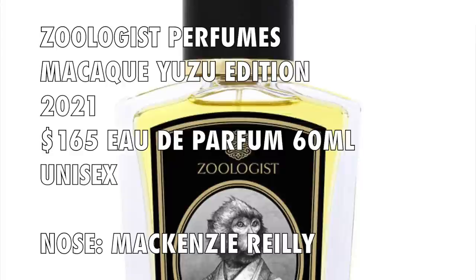Apparently there's a Macaque Fuji Apple version soon to launch worldwide — I believe it's currently exclusive somewhere else. I'm anticipating that one since I'm enjoying this one. Macaque Yuzu Edition is a 2021 launch, 60 ml, $165. The perfumer is Mackenzie Riley. Its concentration is Extrait de Parfum.